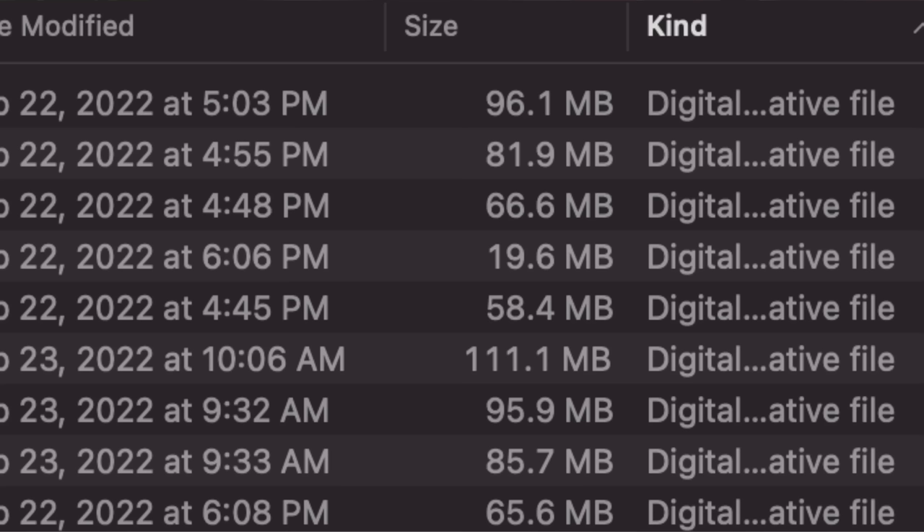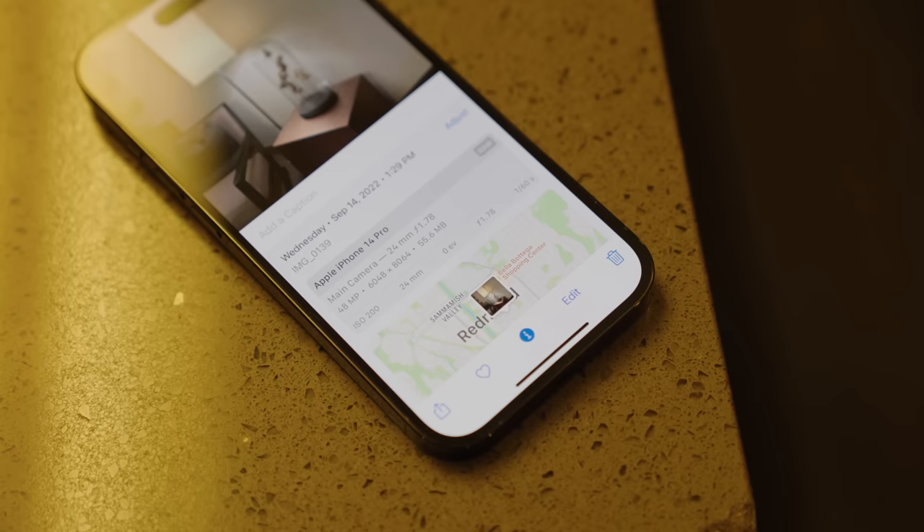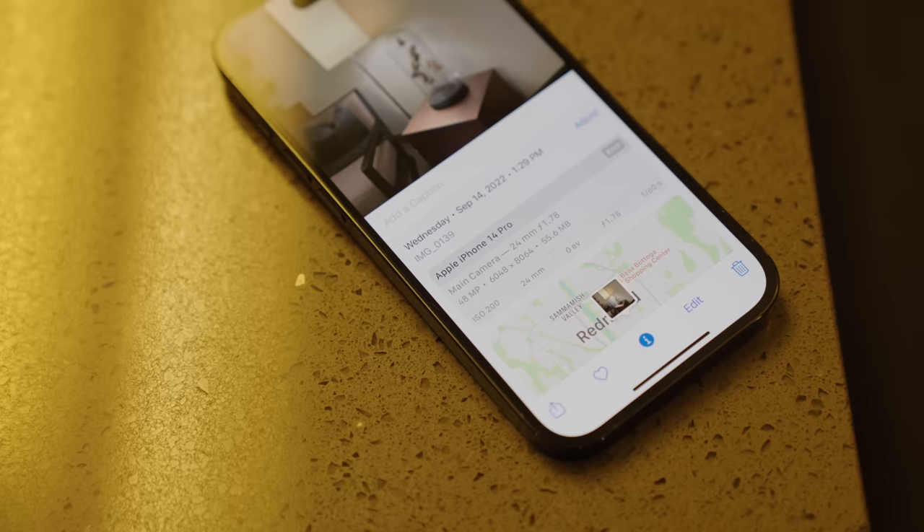The downside to this is that when you use Pro Raw at 48 megapixels, the file size is massive. If you're going to be constantly using this setting, you better have a 512 gigabyte iPhone or higher, because the file sizes are ranging anywhere from 60 megabytes to 100 megabytes per photo, and that will quickly add up and eat away at your storage. Overall, the 48 megapixel Pro Raw capability is really a huge feature to this camera system, especially if you're really into photography, and allows for far more flexibility when going out on shoots.